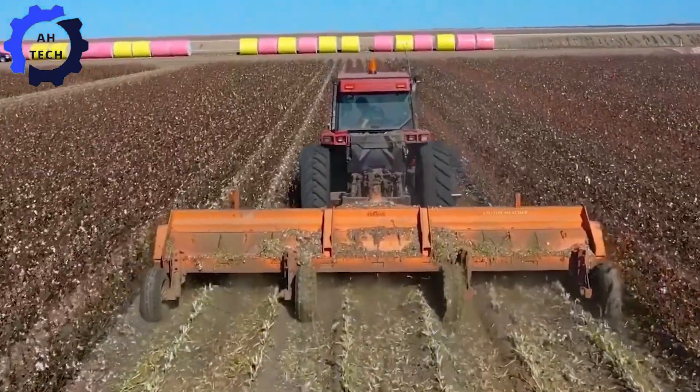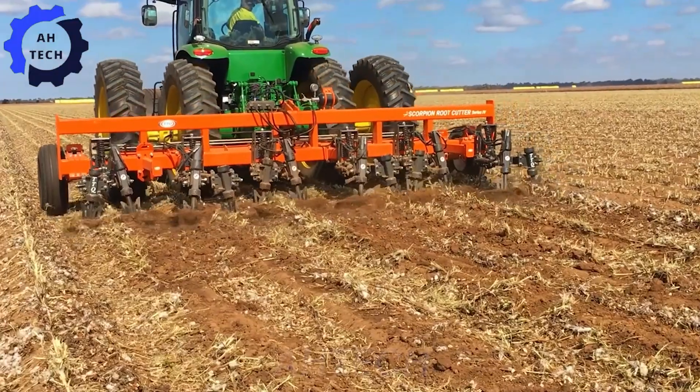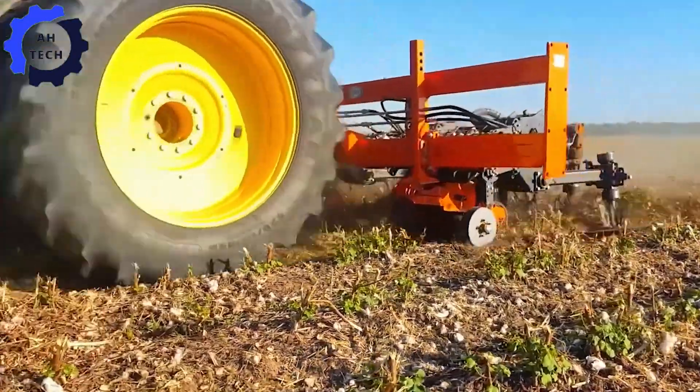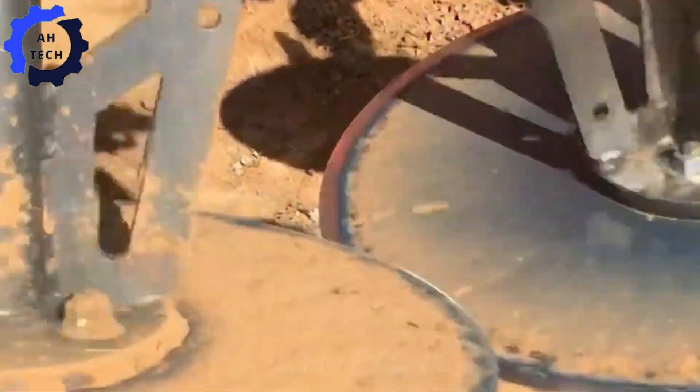The Cotton Crusher and Root Cutter — where innovation meets power. This cutting-edge machine can easily process up to 8,000 pounds of cotton and roots, delivering unmatched efficiency and durability. Revolutionize your land preparation and increase productivity with cutting-edge technology.